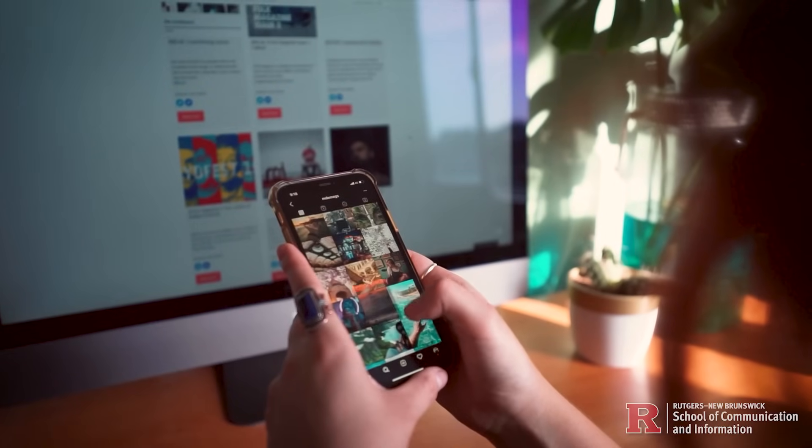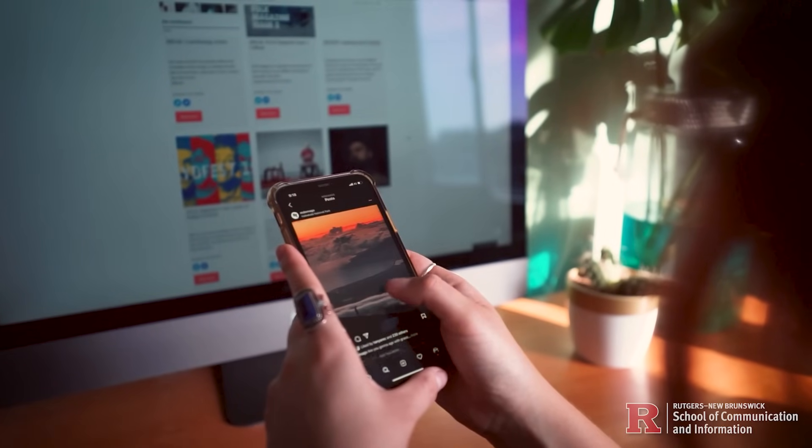I am constantly brainstorming ways an interface can be more user-friendly or aesthetically pleasing. This class has forever changed my perspective on technology and design.